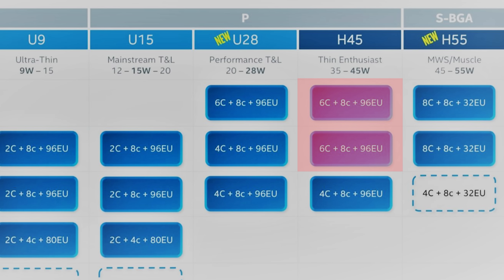Now with 12th gen, we're potentially seeing H45 top out with 6 P cores — so 12 threads with hyperthreading — but up to 8 E cores, giving 20 threads total from H45. The i5 option is apparently 4 P cores but with 8 E cores, so despite looking like a quad core it would still be capable of running 16 threads, double a traditional quad core.